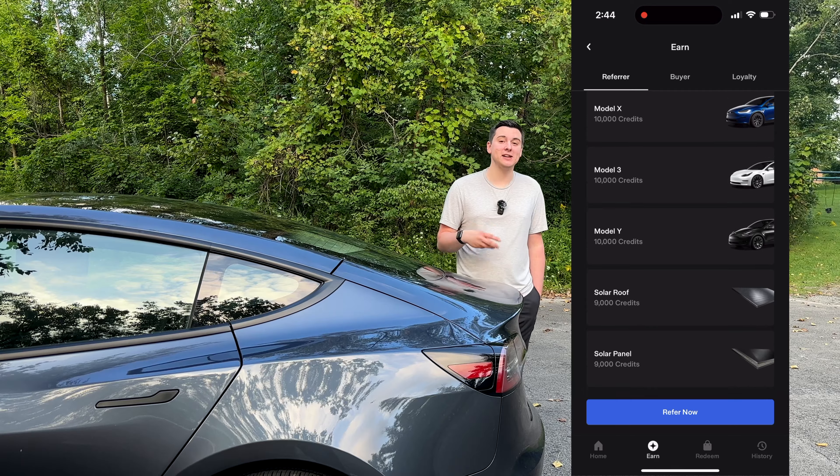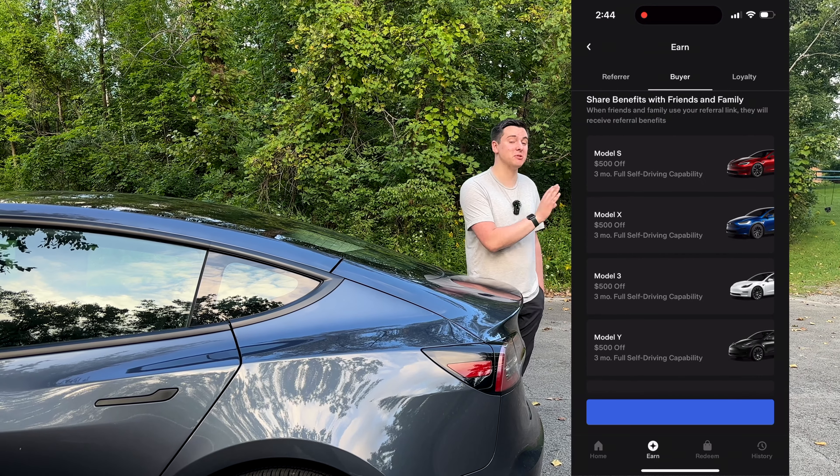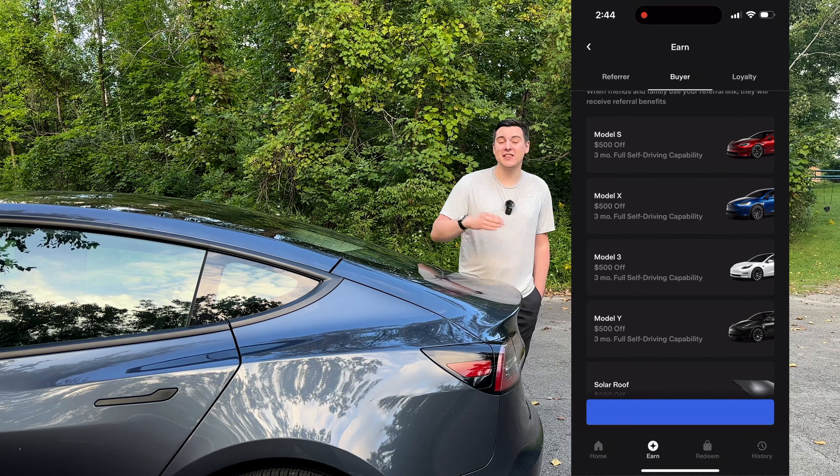One of my favorite things about the Tesla referral program is that it's not just one-sided — the referrer and the buyer both get really valuable benefits. The referrer gets 10,000 credits (we'll tell you more later about how those credits can be used), and the buyer gets $500 off any Tesla they buy and also three months free of Tesla's Full Self-Driving software.